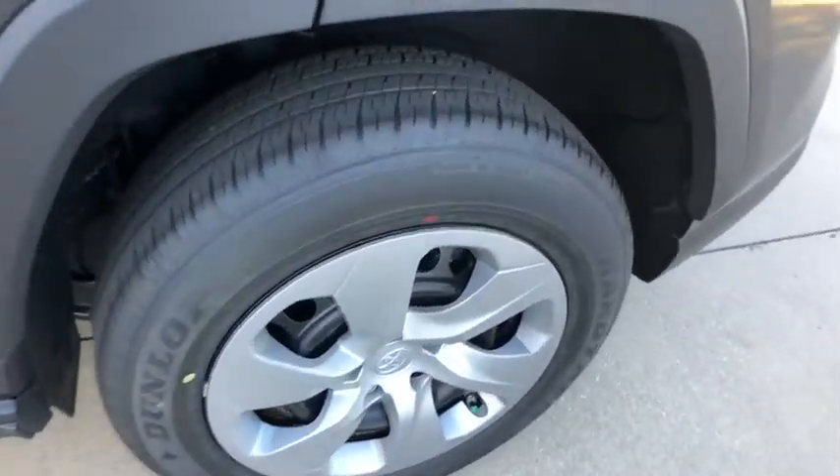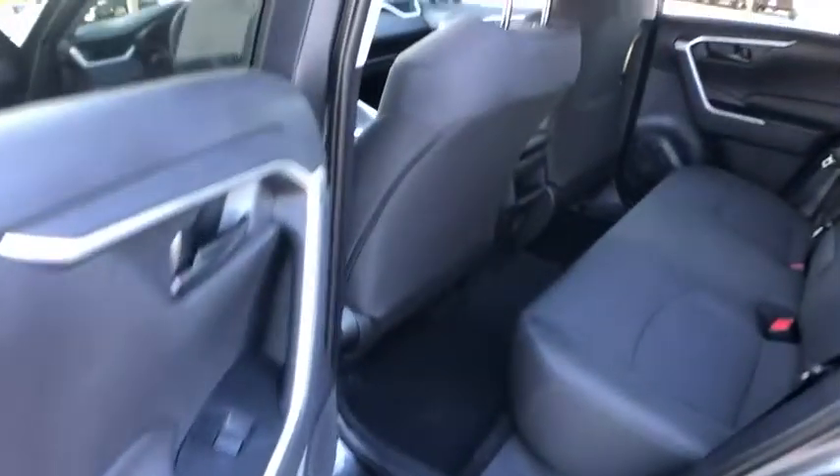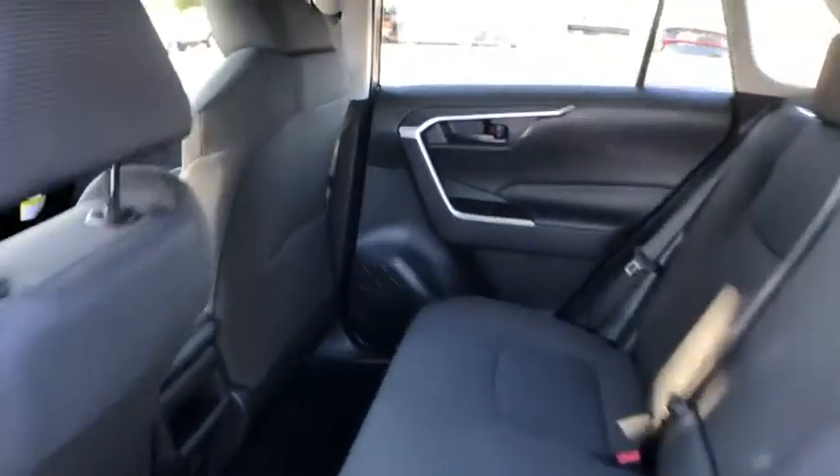Power windows, overhead console, brake assist, panic alarm, remote keyless entry, tachometer, rear window wiper, front bucket seats, front reading lamps, tilt steering wheel, driver vanity mirror.